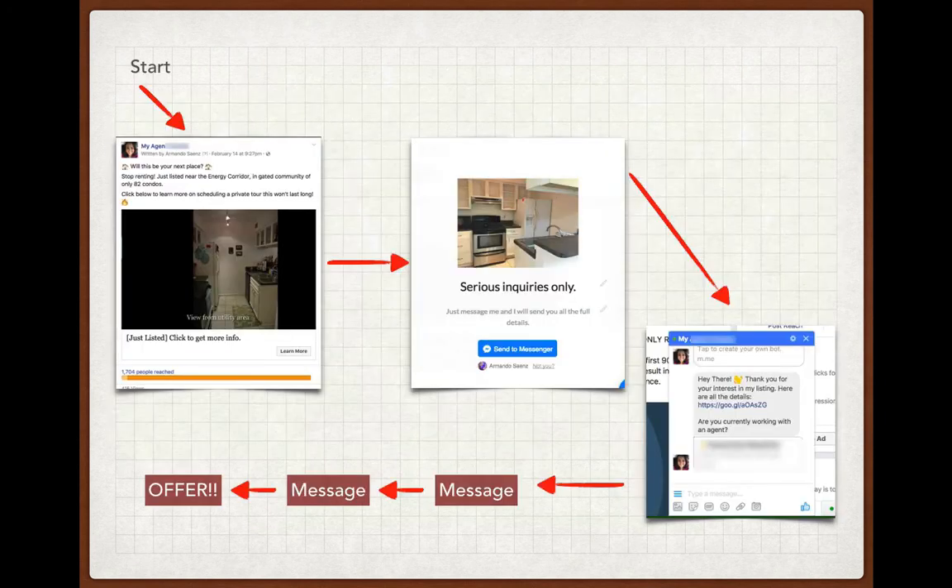Here's an overview of the process. We start on the left-hand side with a very targeted message that goes to a very targeted group of people. It's all about identifying who your buyer is going to be and putting the right message in front of them. From there, once they click on the ad, they go to a screen in the middle that says 'serious inquiries only' — if you're interested, just message me and I'll send you the details. When they click that, they automatically and instantly get the message on the far right where it says, 'Hey there, here are the details — let me know if you're working with an agent.' At this point, they've agreed to open communication. You as an agent can message them back once or twice to follow up — the money's in the follow-up. Follow up through Messenger, ask for their phone number, and eventually that leads to the offer.